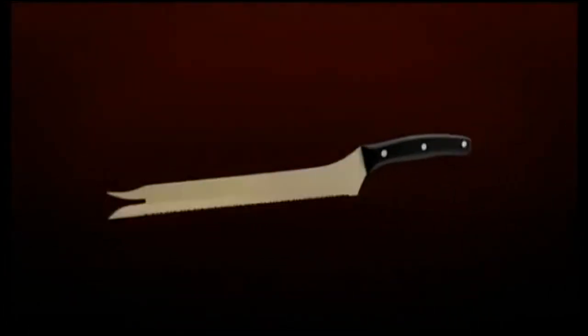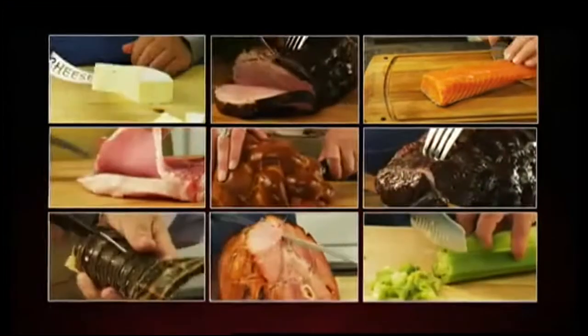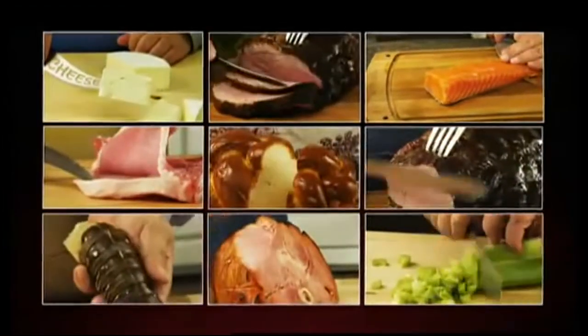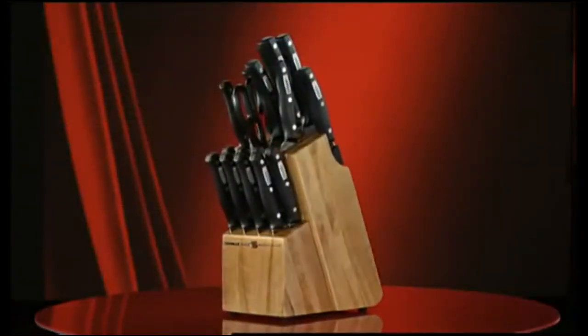Flash-forged blades cut with precision and unsurpassed quality, made with the highest standards of German stainless steel. Versatility — there's a blade for every cut and every type of food. And last but not least, a stunning display of world-class elegance.